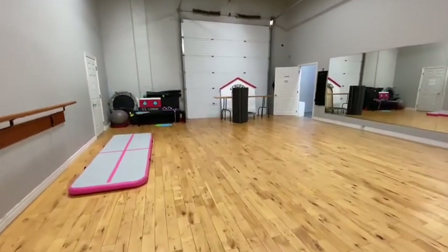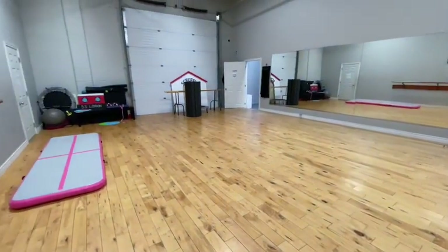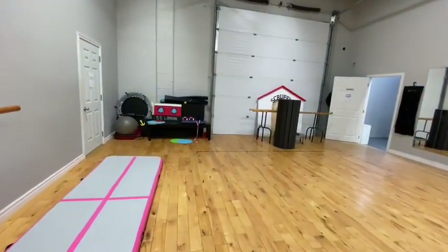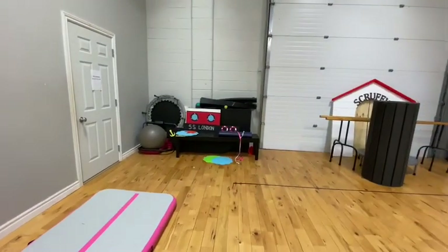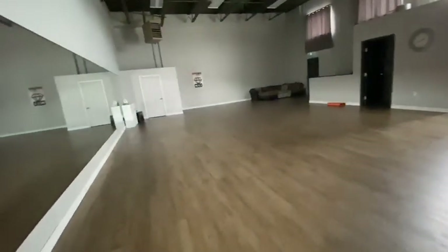In Studio B we've got our acro mats — we do a lot of acro in this room, and it's an amazing floor for it. We have our air track, long acro mats, ballet bars, trampolines, and yoga balls.